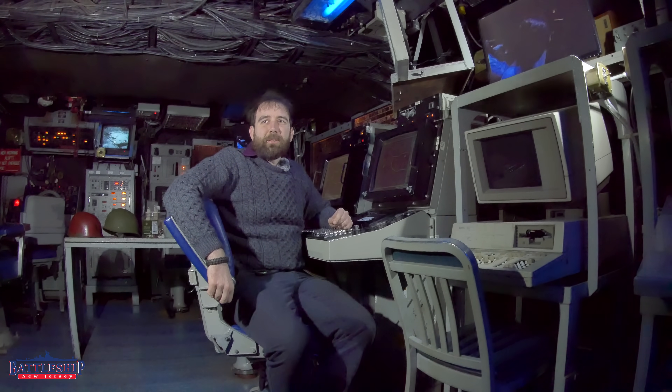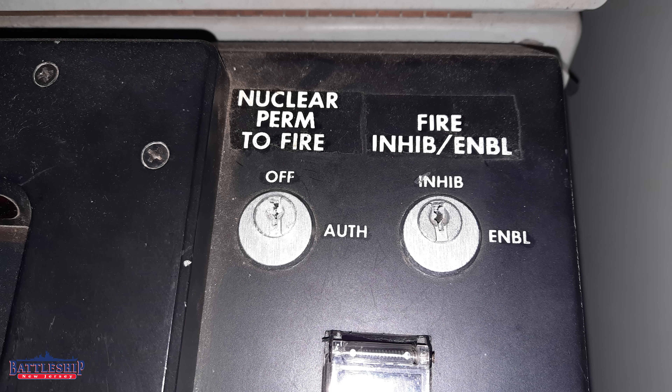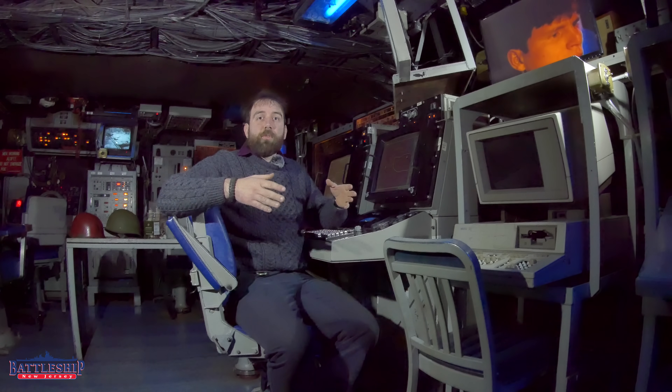Hi, I'm Ryan Szymanski, curator for Battleship New Jersey Museum and Memorial, and today we've got a follow-up video on the nuclear keys. One of the very prevalent comments about the nuclear keys for Battleship New Jersey was that it's really weird that the two key slots are right next to each other, so a single person can do both keys. Usually with nuclear weapons there's some sort of double redundancy with another key slot far enough away that one person can't do it alone. That is the case for Battleship New Jersey, and in today's video we're going to show you where the second key slot is.